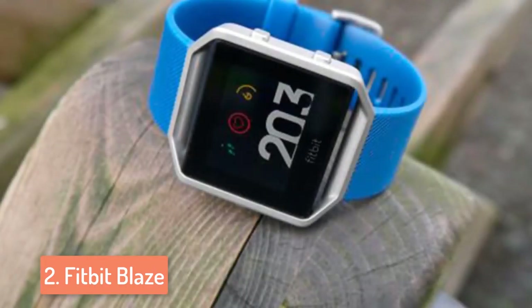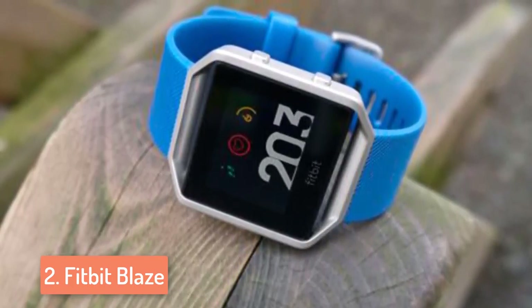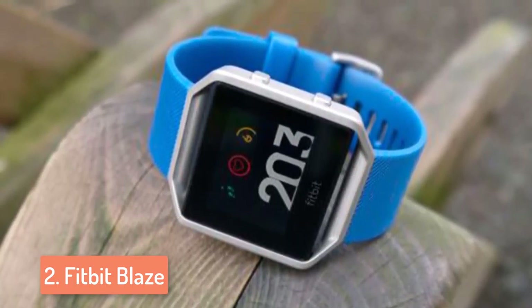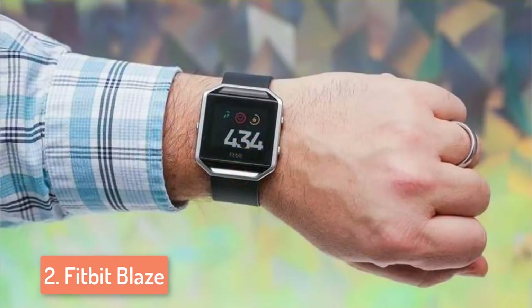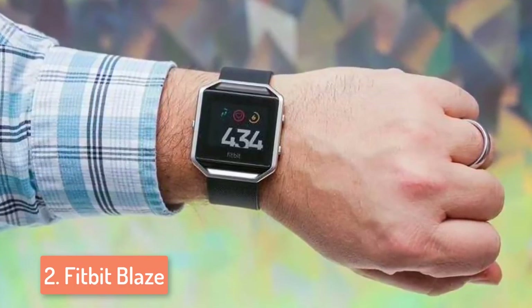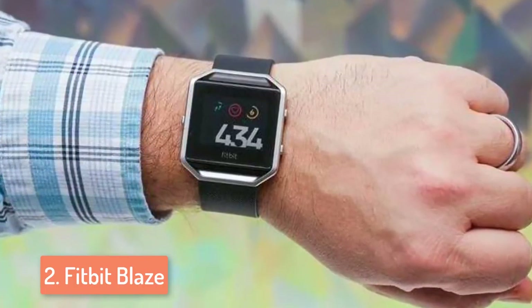All of the data can be viewed in detail using the Fitbit app, which is one of the best fitness apps available. With the exercise screen, you can manually begin exercising, including soccer, tennis, elliptical training, running and much more. Each workout will appear in real-time on the display and at the end you will receive a full summary. You can also set weekly goals in the Fitbit app so you will always be informed about your progress. The SmartTrack feature automatically recognizes and records exercises for you, maximizing your performance.